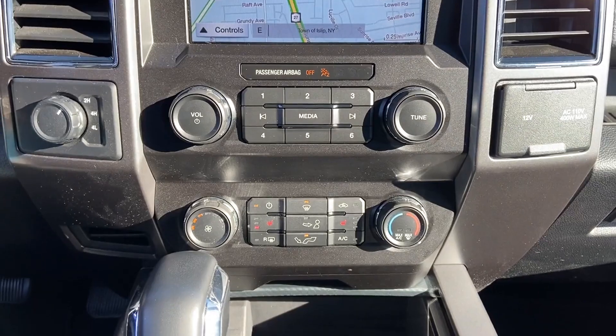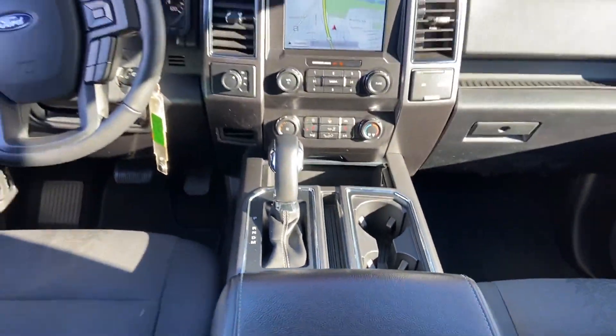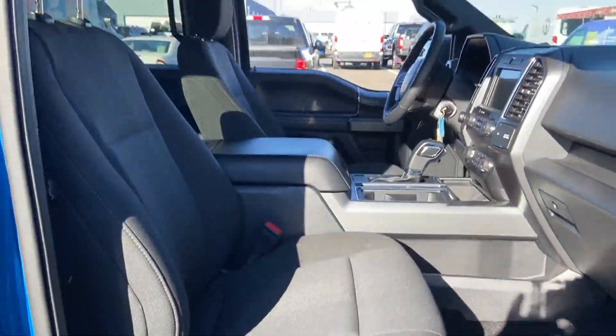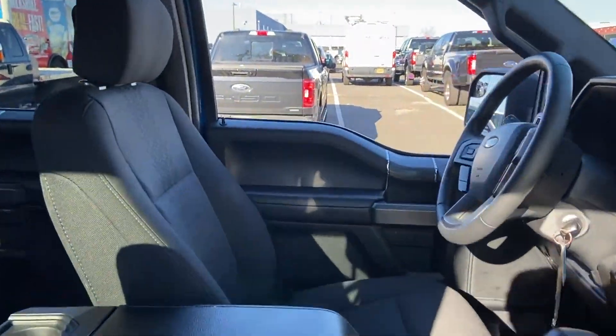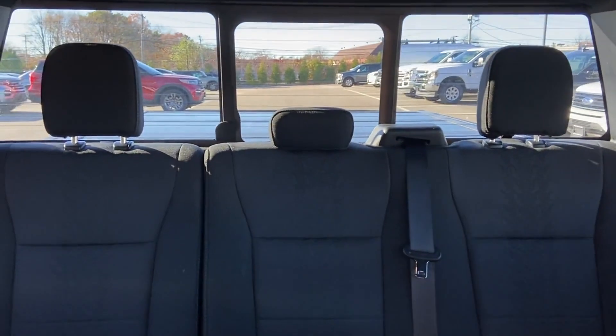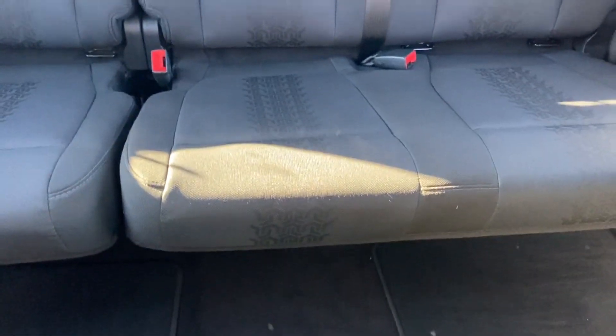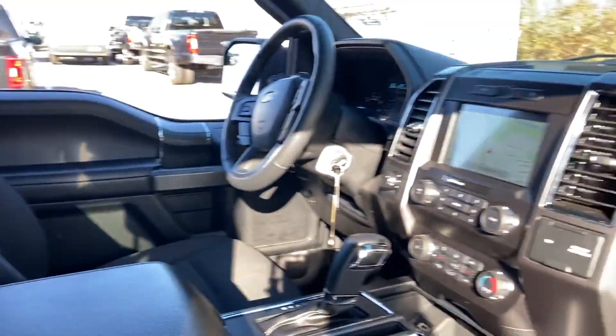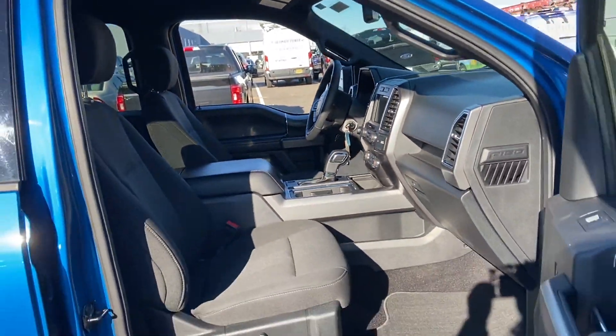We have hundreds of Ford cars and trucks on site, as well as a vast selection of quality pre-owned vehicles, and our professional and courteous sales staff is consistently able to offer you the best service and selection at the lowest prices. We can handle all your service needs, from a quick and simple oil change or scheduled maintenance to a major engine or collision damage repair.